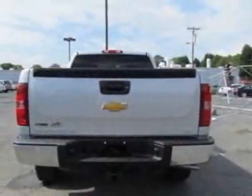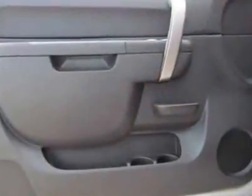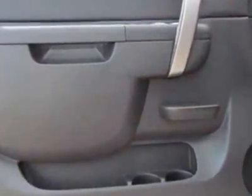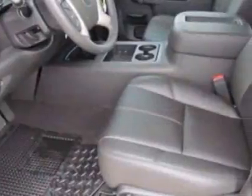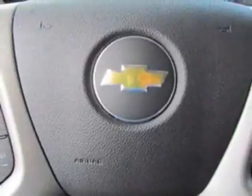This Silverado 1500 boasts a 5.3 liter engine and has a 4-speed automatic transmission. Another great feature is that this vehicle uses flex fuel. Additional options for this vehicle include the seats: